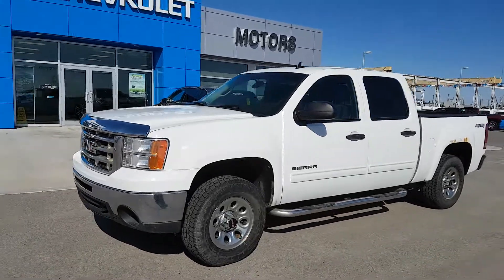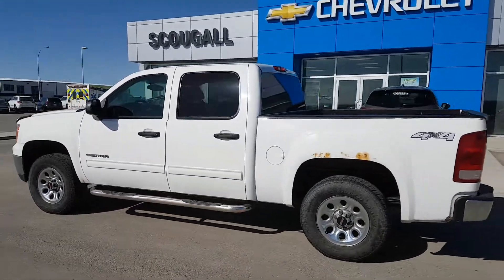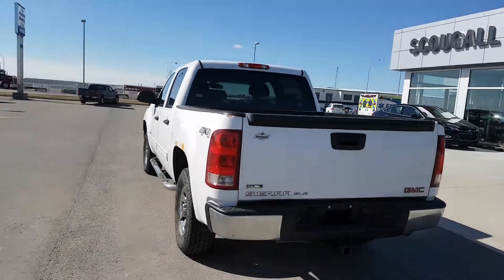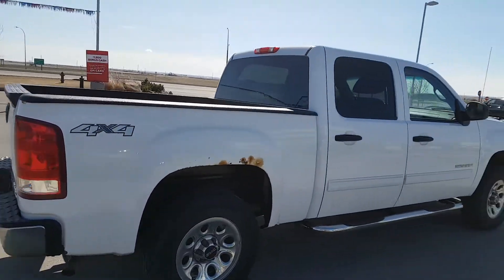A very good morning from Scoogle Motors in Fort McLeod. Stock number 192068. We're looking at a 2010 GMC Sierra 1500. This is a crew cab short box half-ton truck. This GM is a SLE trim line, with a 5.75 foot bed with a plastic rugged liner bed liner.